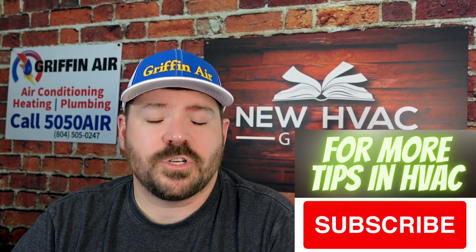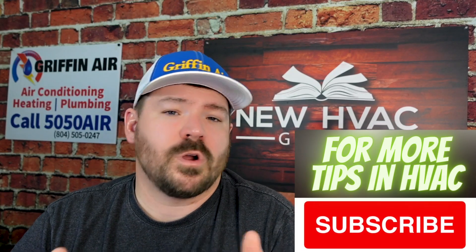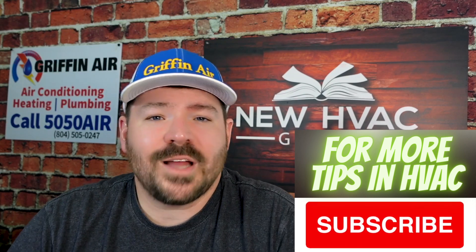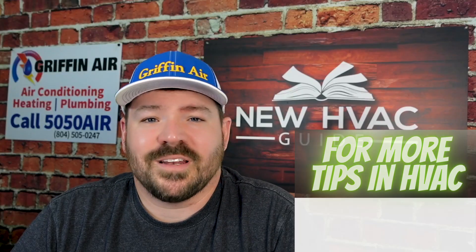Let me know your thoughts. Are you okay with these mildly flammable refrigerants coming into your home where before it wasn't flammable at all? Comment down below — I'd love to hear your thoughts. Thanks for watching, hit that subscribe button, and we'll see you next time.